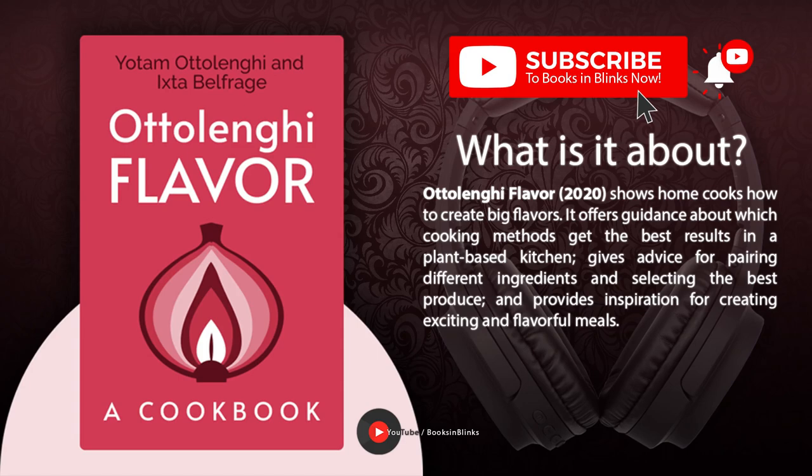Yotam Ottolenghi, Ixta Belfridge. Ottolenghi Flavour, a cookbook. Narrated by Arian Stanley and Karin Kass.